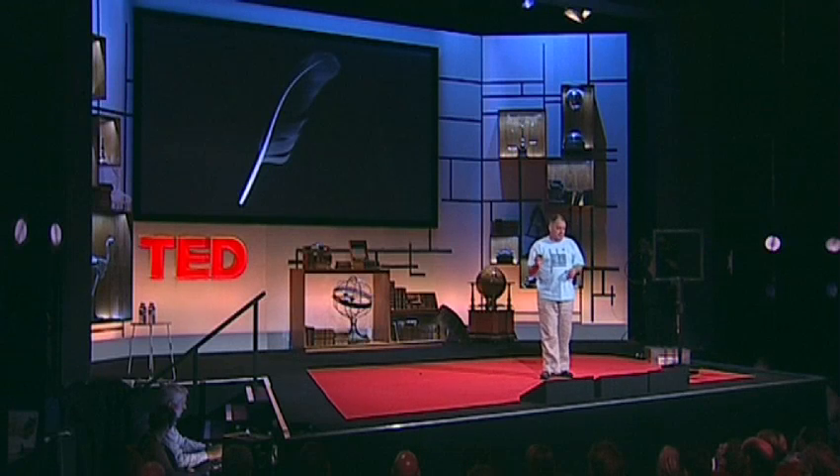The most difficult things to x-ray, the most technically challenging, are the lightest and most delicate things. To get the detail in a feather — believe me, if there's anyone here who knows anything about x-rays, that's quite a challenge. I'm now going to show you a short film.